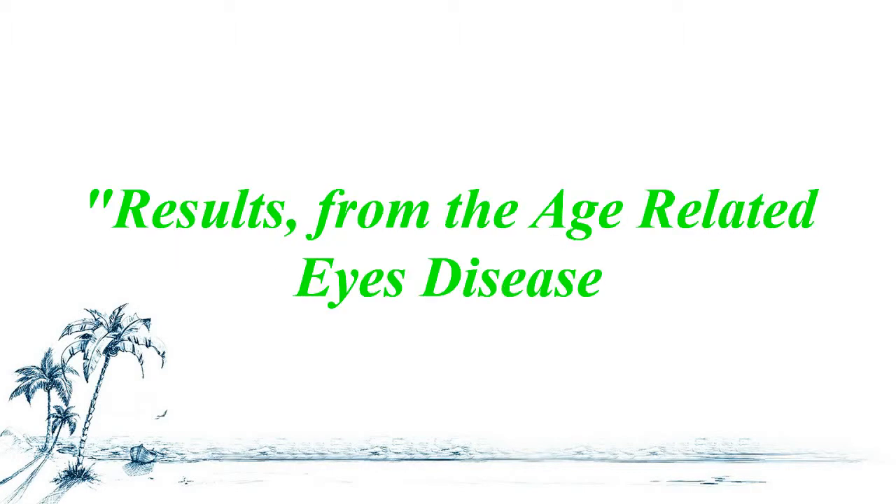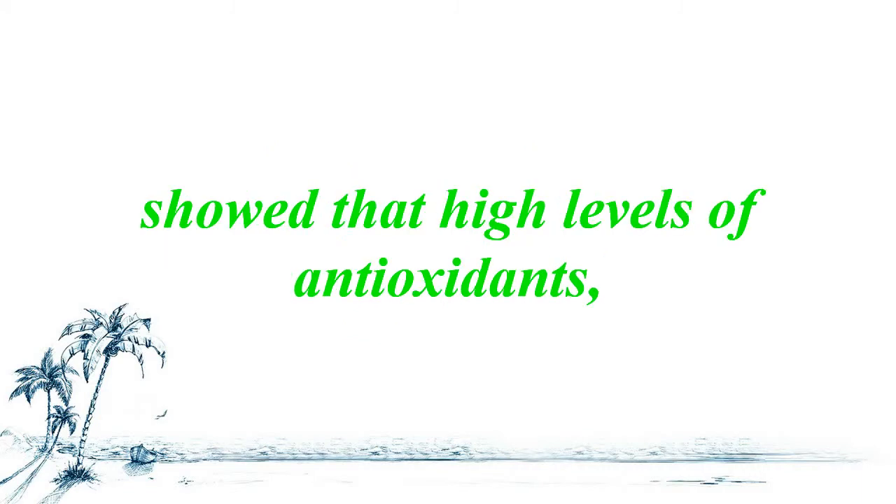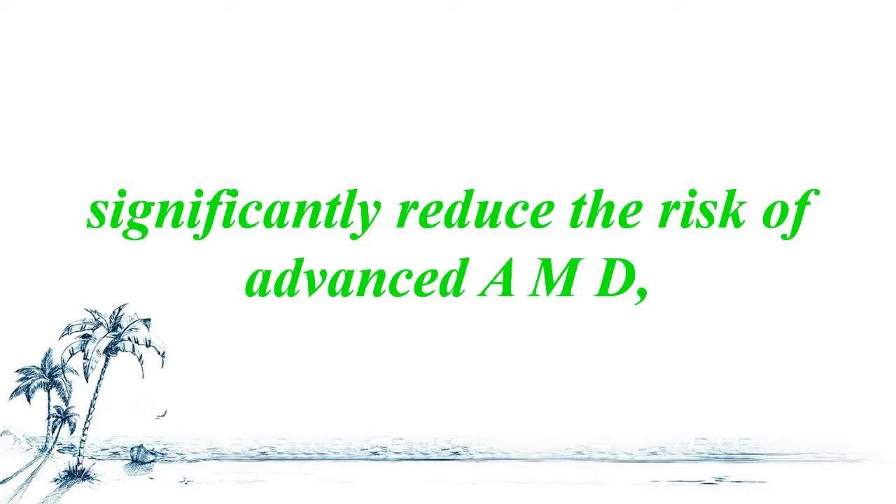Results from the age-related eye disease studies performed by the National Eye Institute of America showed that high levels of antioxidants and zinc significantly reduce the risk of advanced macular degeneration and its associated vision loss.